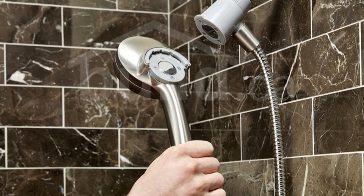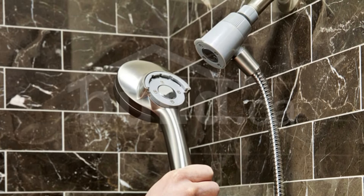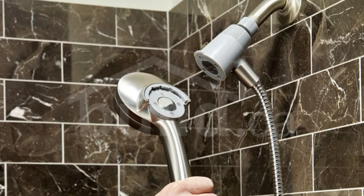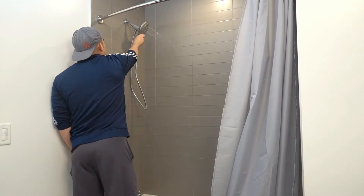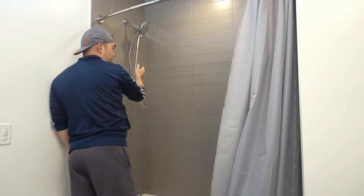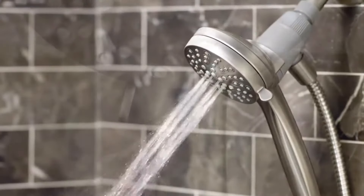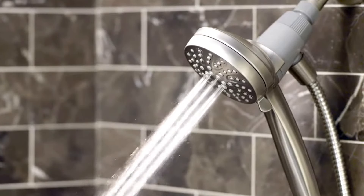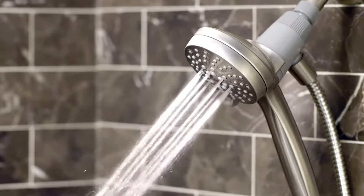This shower head has six different settings: rinse, downpour, massage, relaxing massage, soothing massage, and wide coverage. It comes in three modern finishes — brushed nickel, matte black, and chrome — which can match most bathroom decor styles. This pick has a 60-inch hose, which may make it harder to clean the tub fully. It uses a swivel action adjustment to change the direction of the stream.